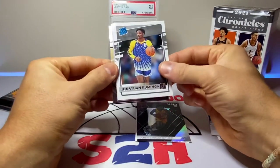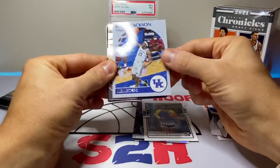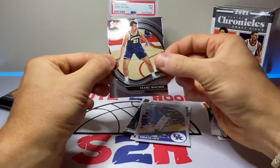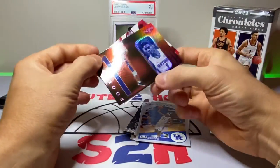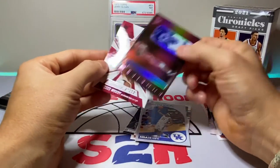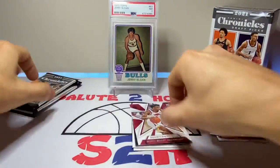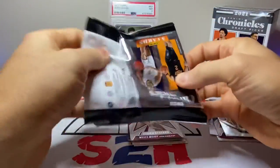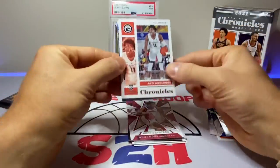Pack two: Jonathan Kuminga, Isaiah Jackson, Franz Wagner — actually a pretty big fan of this kid, watched a couple of those Orlando games — Moses Moody. Still no answer as to why we only got four packs in what's supposed to be a five-pack box.